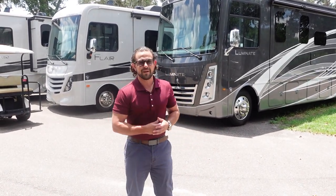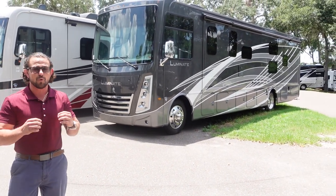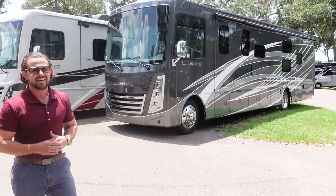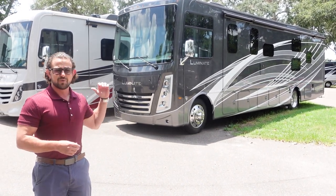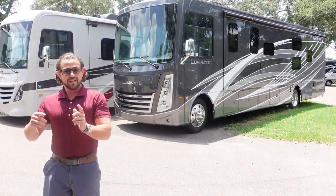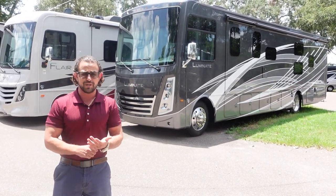Hello everyone and welcome to Motorhomes with American Tom. I'm Tom and this is the all-new 2024 Thor Illuminate BB35. It's a great motorhome, one of our bestsellers in the last six months or so and there's some great features about it. First we're going to go around the outside, then we're going to go inside and take a look. We're going to go through the good, the bad, and the ugly.